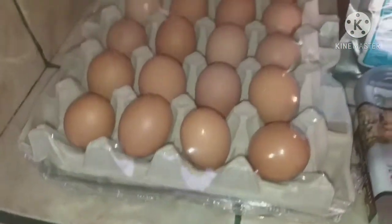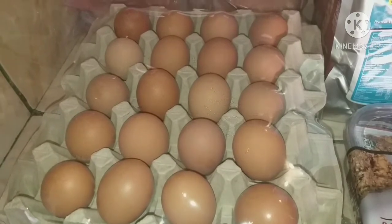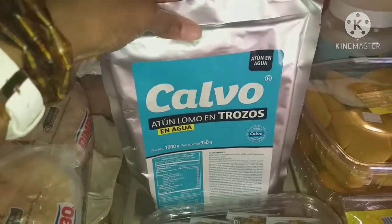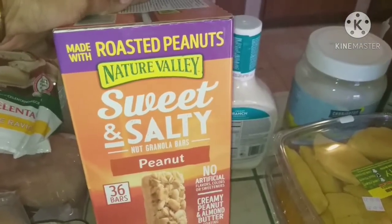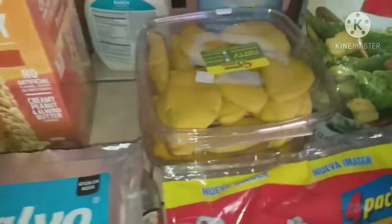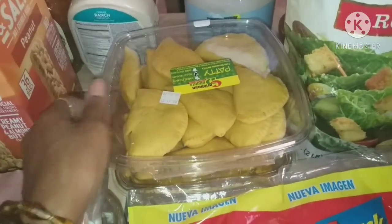I picked up two containers of eggs since my husband eats eggs every morning — a great quick protein source. Got the tuna in water pouch for my husband, great for a quick sandwich. I got the sweet and salty peanut granola bars — 36 bars, a really good deal. And a monthly staple: Caribbean-style patties, both beef and chicken, for a quick snack or meal for the kids and myself.